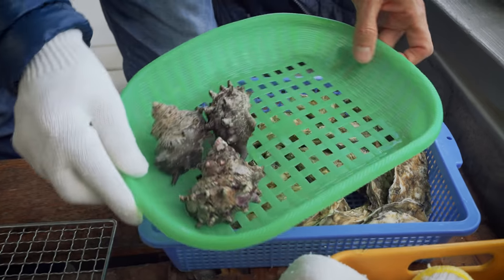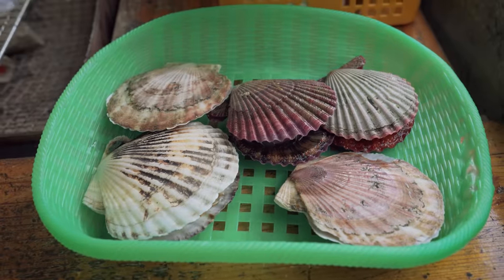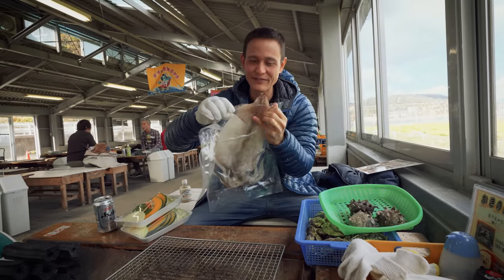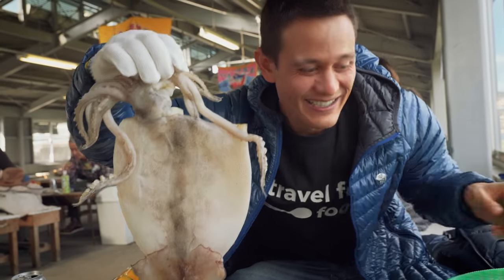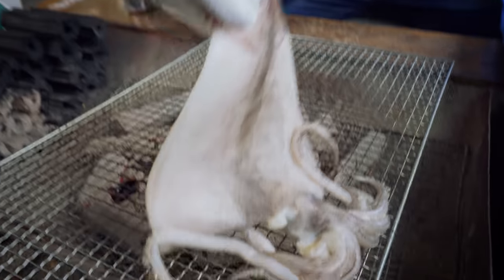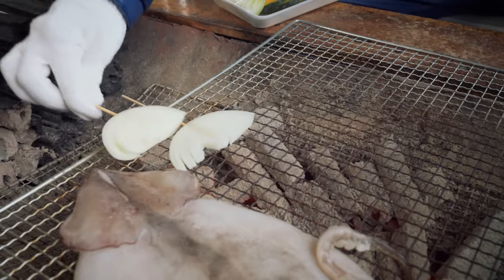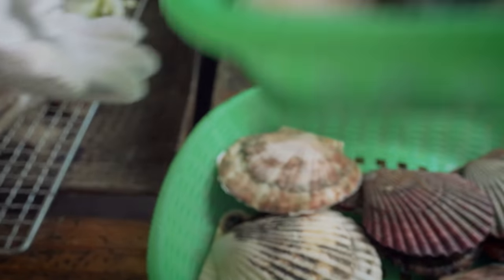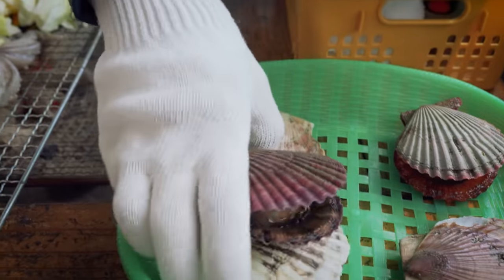We've got vegetables, turban shells, a whole basket of oysters, and let's put that squid on first — and the scallops are there too. The squid might be frozen since it's off-season, but it's definitely local. Squid is ready, let's throw it on. We've also got a couple packs of vegetables — some onions — I'll throw all these in the center so we have a packed grill. These are turban shells. Let's add a couple of scallops — they look incredible, that color and that meatiness in the center. I'll add one of each to the grill right now.